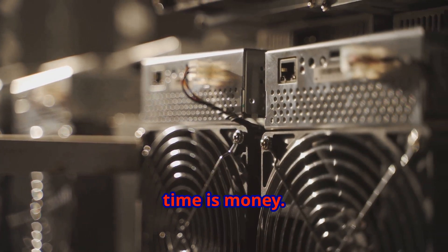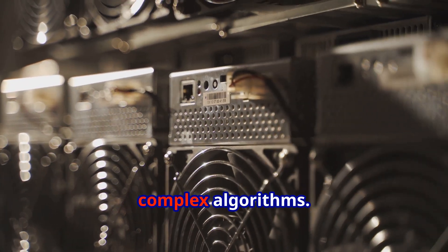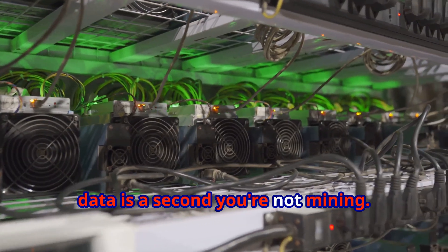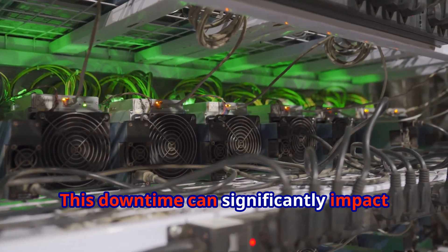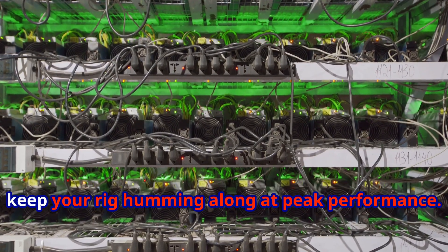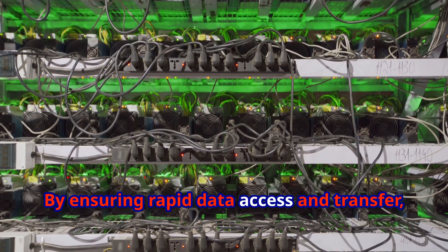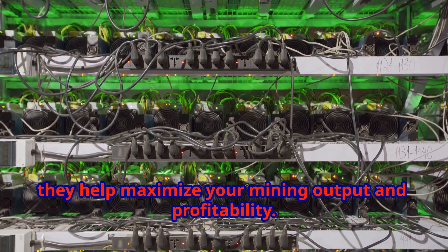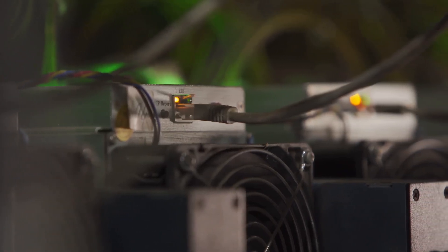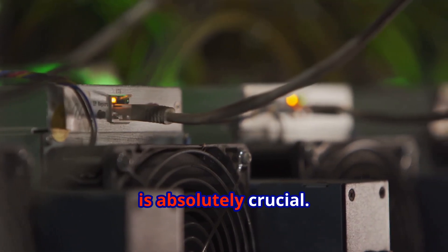This means your mining rig can process more data in less time, increasing overall efficiency. In the world of mining, time is money — every second counts when it comes to processing transactions and solving complex algorithms. Every second your rig spends waiting for data is a second you're not mining. NVMe SSDs eliminate those bottlenecks and keep your rig humming along at peak performance, maximizing your mining output and profitability.